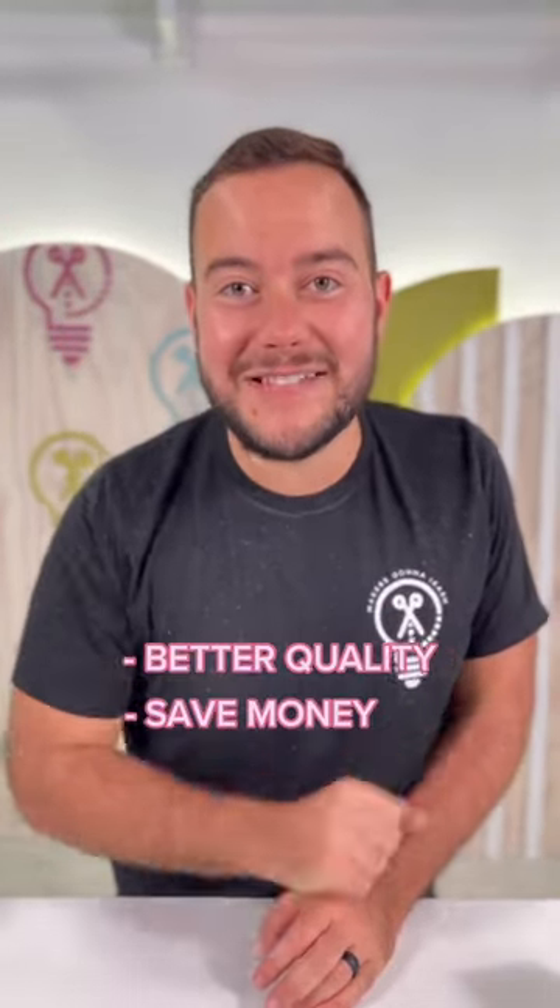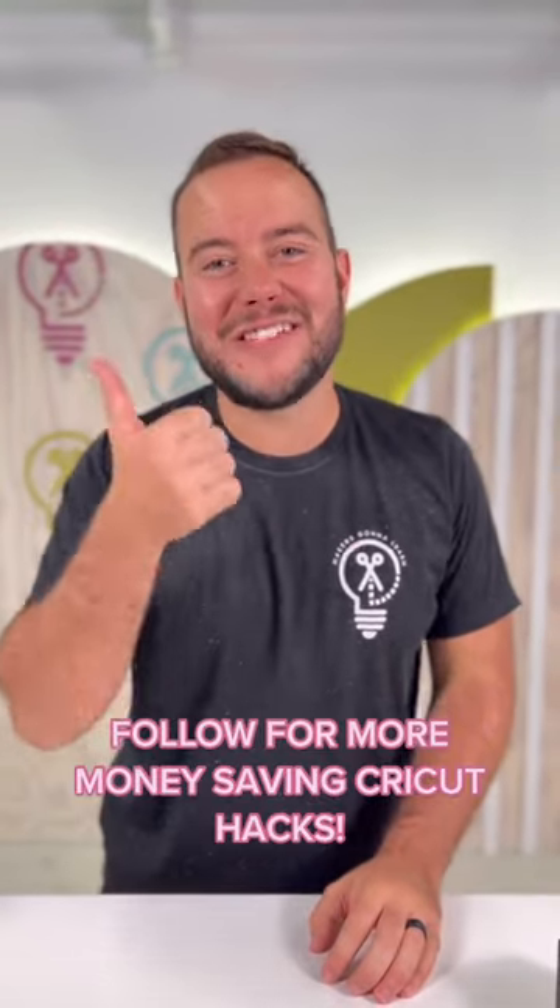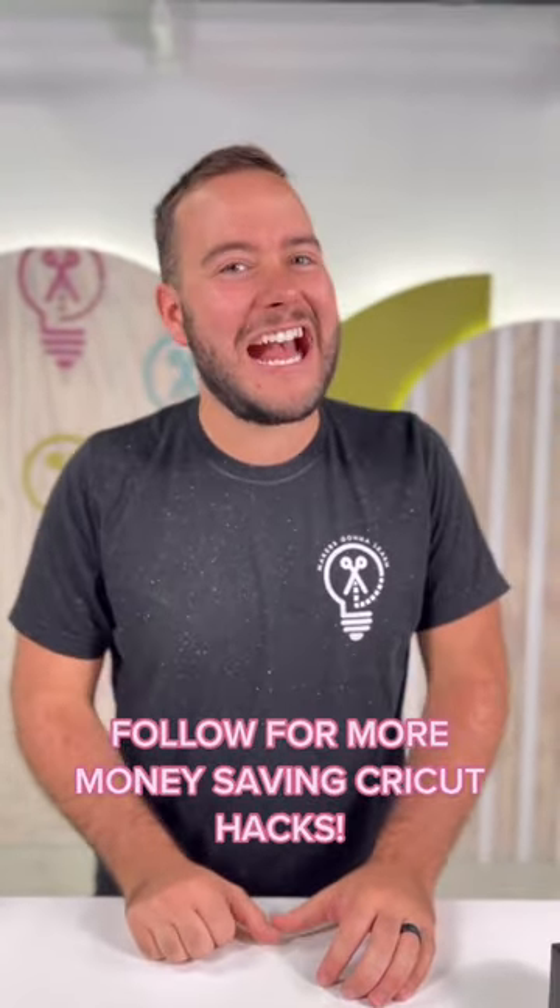And guess what? I think you will too, because you're going to get better quality and you're going to save some money — which, who doesn't need that in this day and time? Am I right? Give us a follow for more money-saving Cricut hacks.